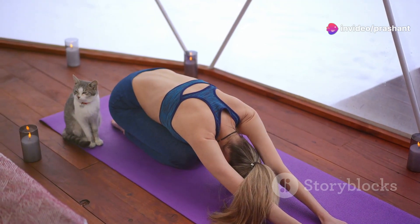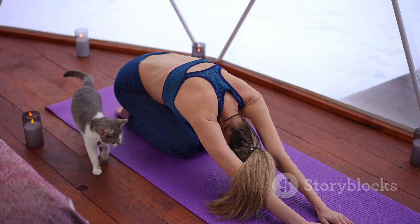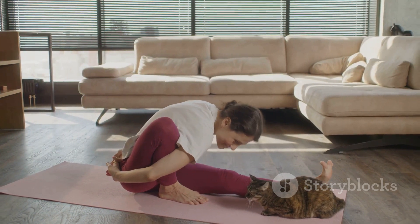Exhale as you round your back, tucking your chin to your chest and your tailbone under. This is cat pose. Repeat this flow for a few minutes and feel the stress melt away.